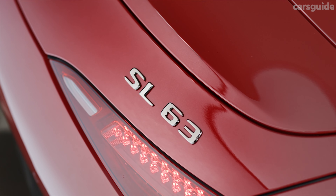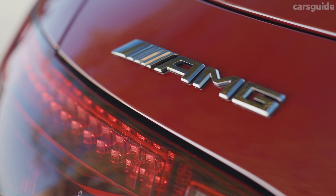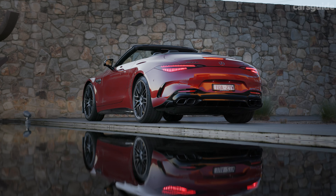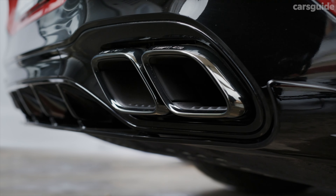This new 4MATIC all-wheel drive SL 63 features AMG's four-litre twin-turbo V8, superseding the previous rear-wheel drive SL's 5.5-litre unit.